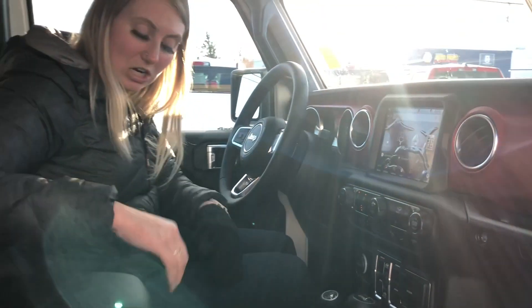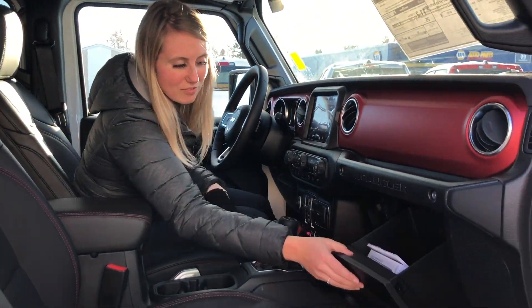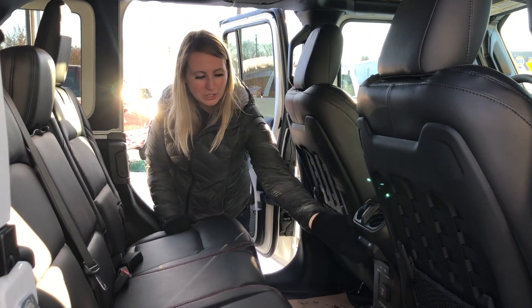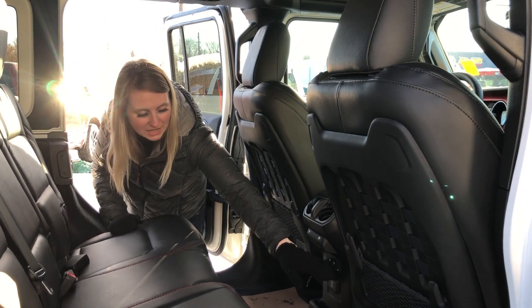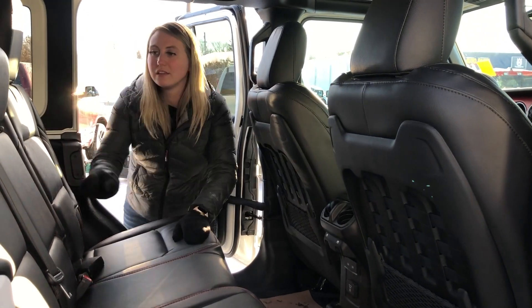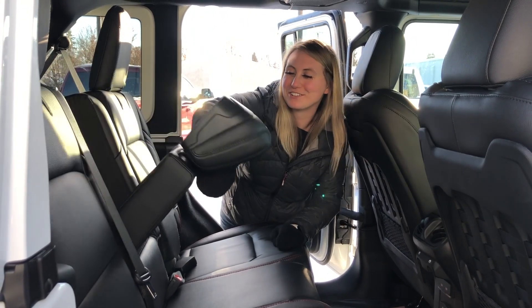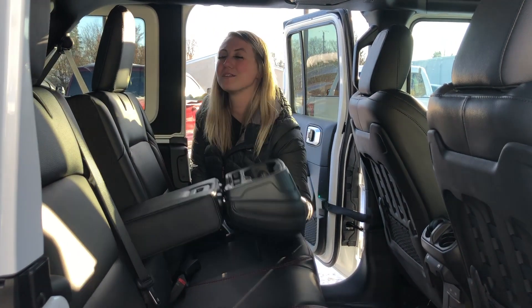You have tons of space in here. You have your two center console areas as well as your glove box. Here in the back seat you have tons of space for your passengers. You have your window controls, USB ports, as well as your plug-in. You also have a couple of cup holders in your center armrest here.